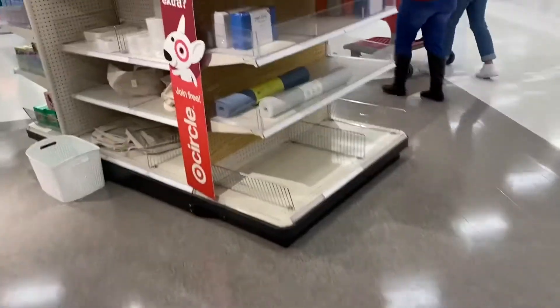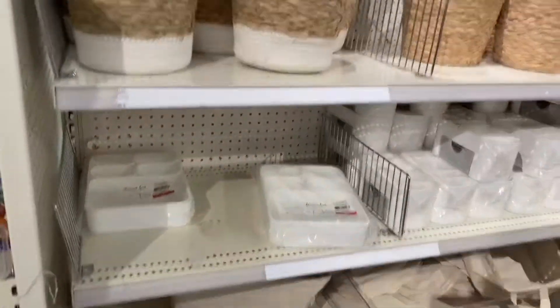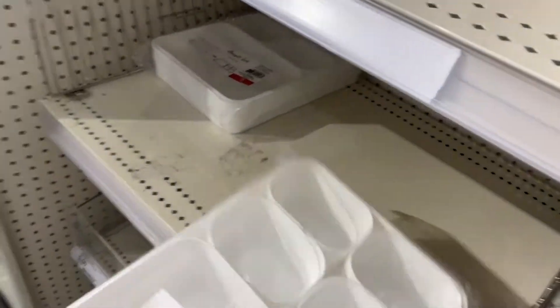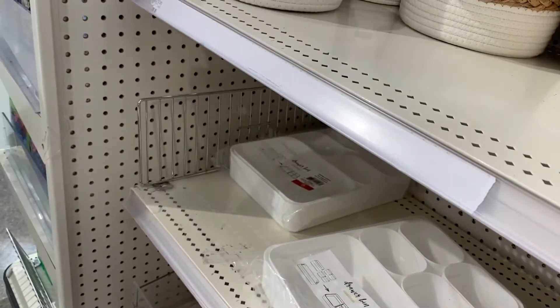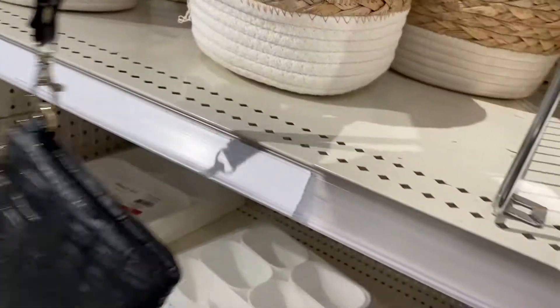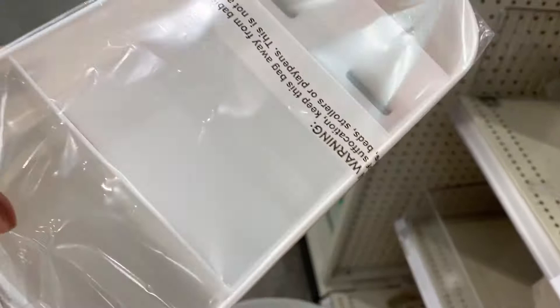Hi guys, I'm currently at Target and this is their dollar spot. These cute little baskets come in a six-count drawer bin for five dollars. Let's find all the baskets. This one is three dollars — you can put pencils or stuff in it. It's an organizer.